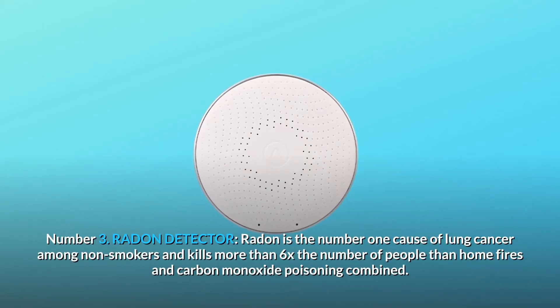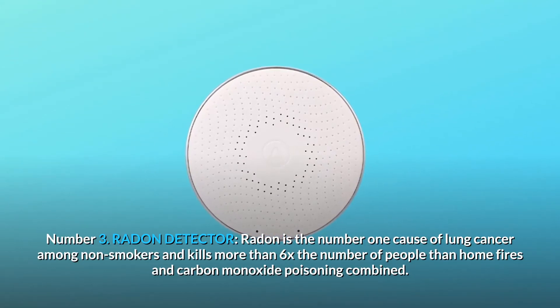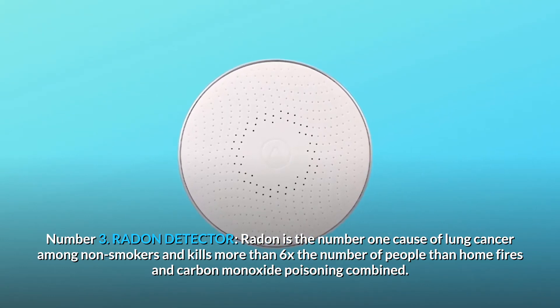Number 3: Radon Detector. Radon is the number one cause of lung cancer among non-smokers and kills more than 6 times the number of people than home fires and carbon monoxide poisoning combined.